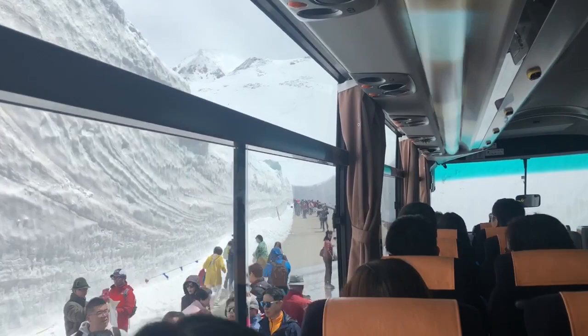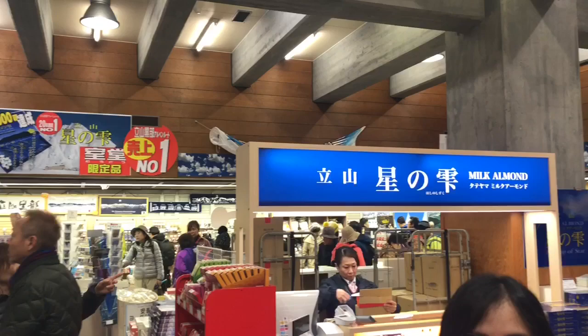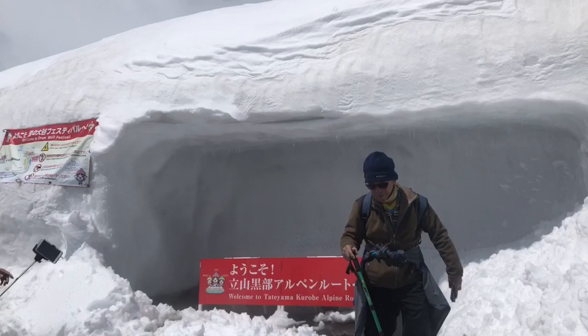You'll know you've reached Murodo when you see a line of people walking up and down the snow wall. Now we've reached Murodo where you can see a gift shop, restaurants, and transportation to the next place. But first, we're going to walk out to enjoy the snow wall and the sights of the local mountains.